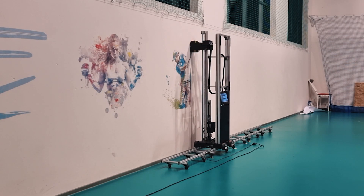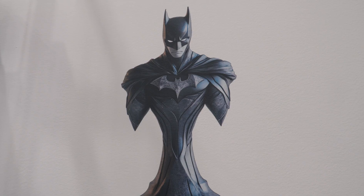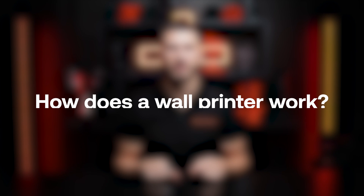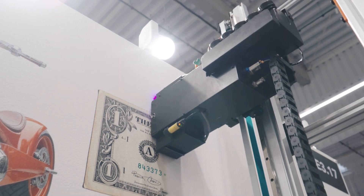It allows for customization of environments in ways that were previously either impossible or very expensive and time-consuming. With a wall printer, you can transform a plain wall into a stunning mural, bring brand messaging to life in commercial spaces, or create one-of-a-kind decorative elements for homes and businesses. Now let's get into the details of how a wall printer actually works. The process is fascinating and quite straightforward once you understand it. The wall printer has a printhead that's positioned close to the wall. This printhead moves up and down while gradually shifting to the right, printing strip by strip, inch by inch. As it moves, it precisely sprays ink onto the surface according to the digital design.